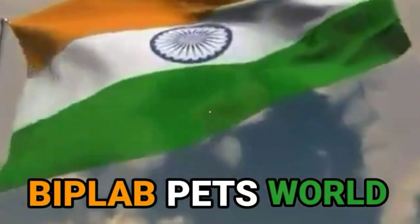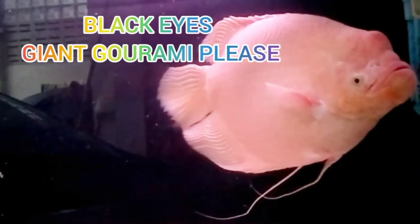Hi friends, welcome to the Plopped World. Today's topic: types of giant gourami fish. Number one: black ice giant gourami fish.